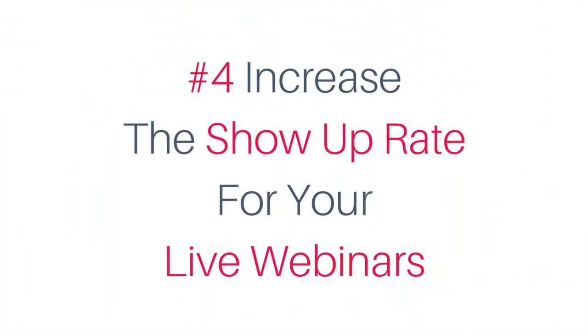Number four: increase the show-up rate for your live webinars. Not only because the reach is better than email on Messenger, but also because people are likely going to receive the Facebook message in a more timely fashion. With my clients, when we incorporate a chatbot as a reminder for their live webinars, we always increase the show-up rate.